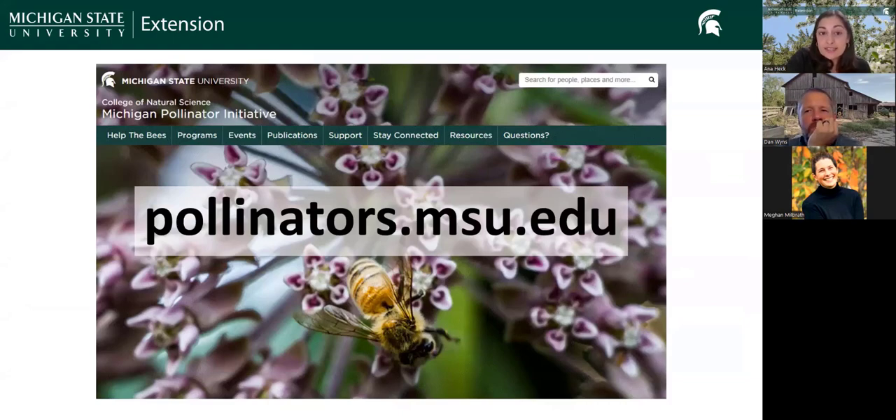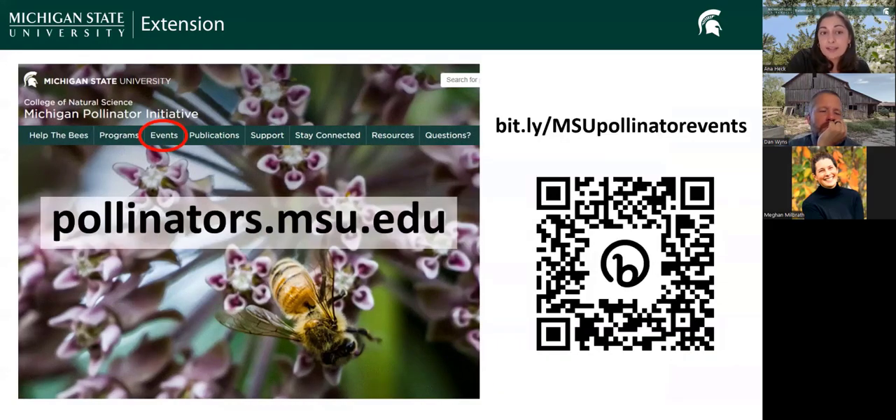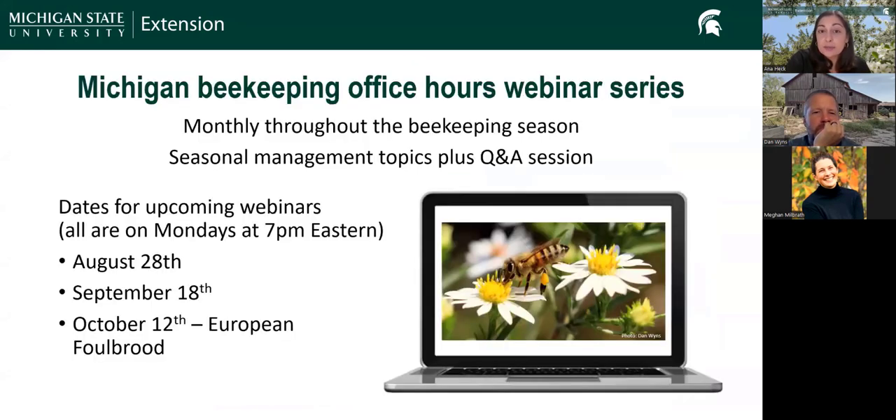Our website here at Michigan State is pollinators.msu.edu. We have upcoming events listed on our website through the events tab, the shortened link, or the QR code. We have office hour webinars scheduled for August 28th and September 18th, both on Mondays at 7 PM Eastern. We just added a new webinar on October 12th with Dr. Megan Milbrath and Dr. Peter Fowler talking about European Foulbrood — a great place to bring your European Foulbrood questions and get an update on what we've learned.